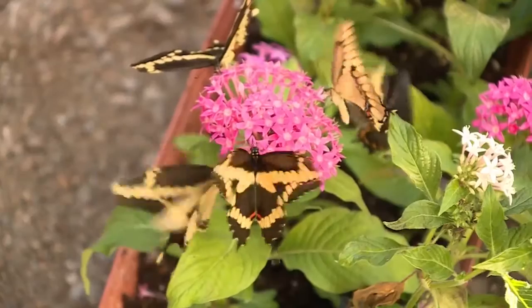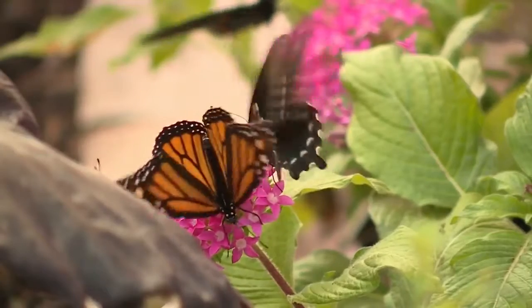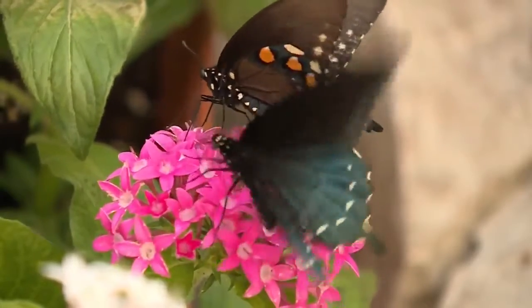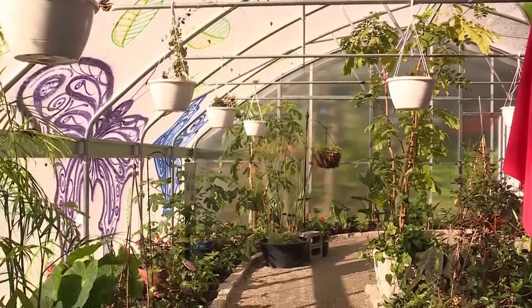It's a magical experience you can safely take in this summer, and maybe even inspire you to add some pollinator-friendly plants to your home. Reporting in Green Bay, Emily Beyer, NBC26.